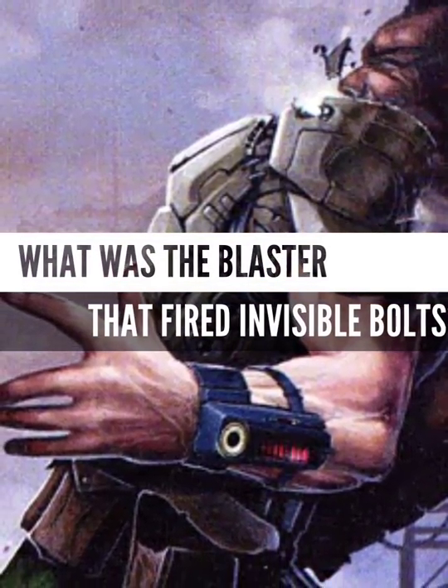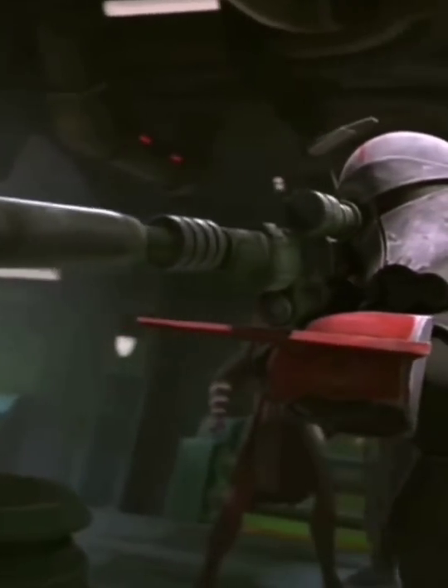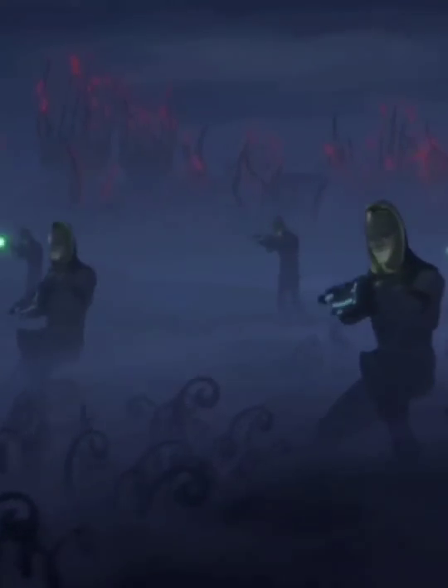What was the illegal blaster rifle that fired invisible blaster bolts? One of the main drawbacks of a blaster was how obvious they were to detect. Blaster bolts' brightness made covert operations very difficult, even for the most skilled bounty hunters and military personnel.